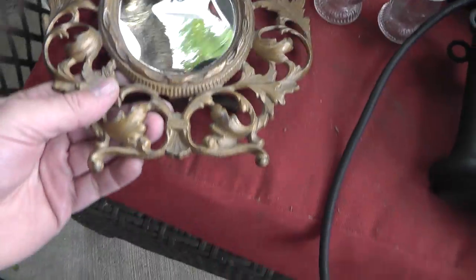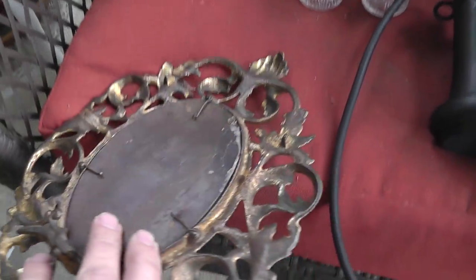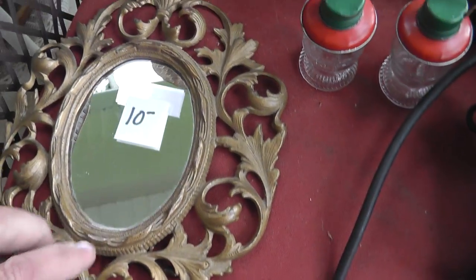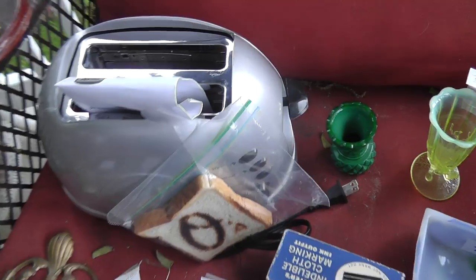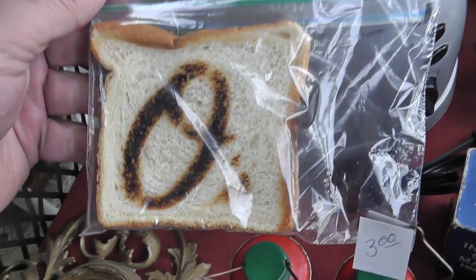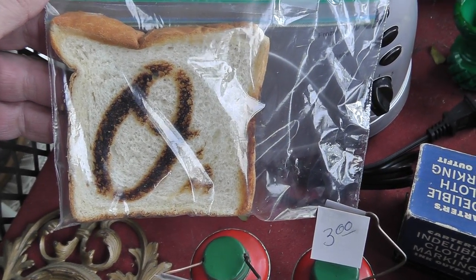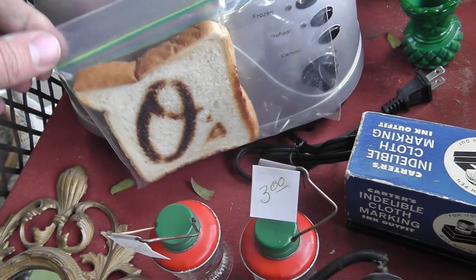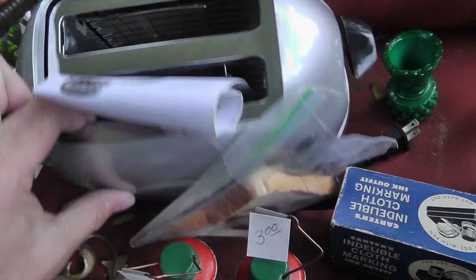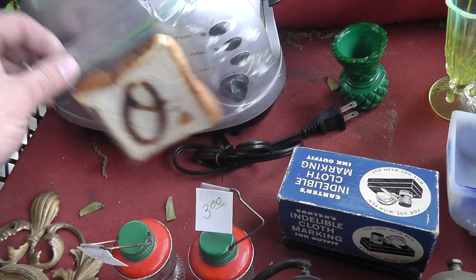An antique metal frame — somebody put a little mirror in there. Got that for eight dollars. Check out the toaster — for a Baltimore Orioles fan, it makes a piece of toast with the O's logo imprinted on it. Looks like it was never used, maybe once.